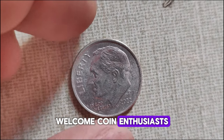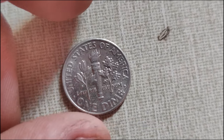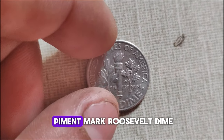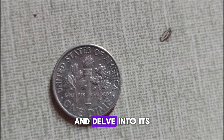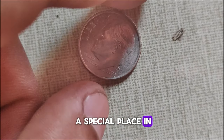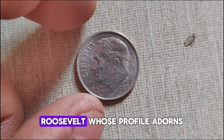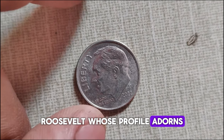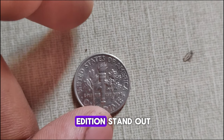Welcome, coin enthusiasts! Today we're diving into the fascinating world of numismatics, focusing on the 2022 P-Mint Mark Roosevelt dime. Join me as we explore its rich history and delve into its current market value. The Roosevelt dime holds a special place in American coinage, honoring the legacy of President Franklin D. Roosevelt, whose profile adorns its obverse. But what makes the 2022 P-Mint Mark edition stand out?